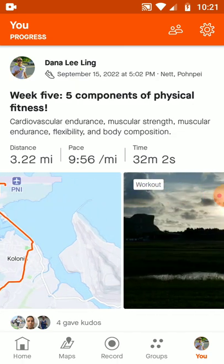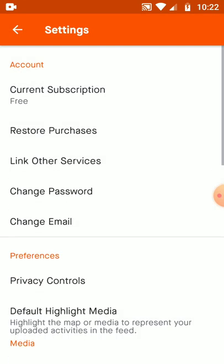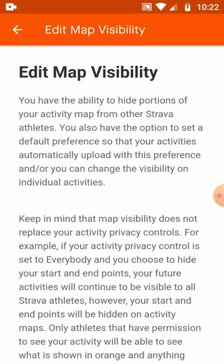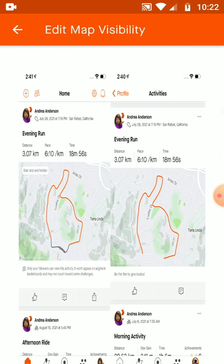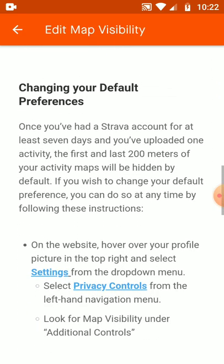If you stay within a quarter mile of your home and you have it set to a quarter-mile privacy, your whole walk will be hidden. That's a new feature that's come into Strava. You can alter that control from the Privacy Controls under Map Visibility. What's visible to you is the orange and gray; what's visible to others is just the orange part of your route, and you can see that in this diagram here.